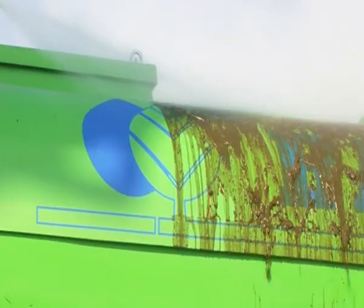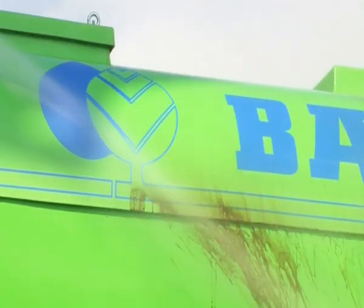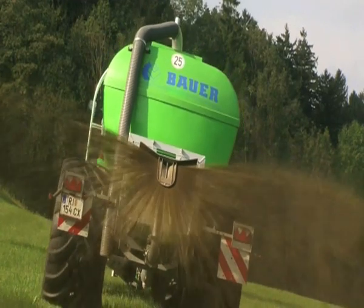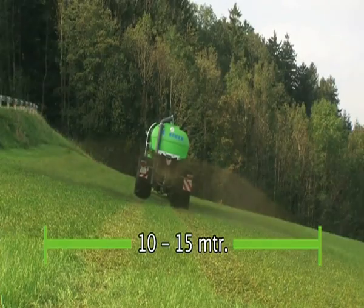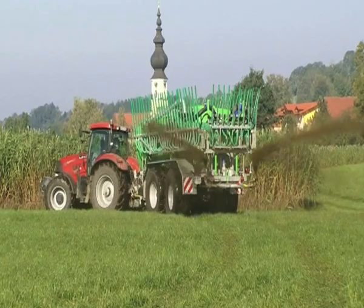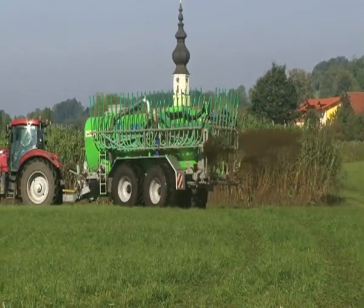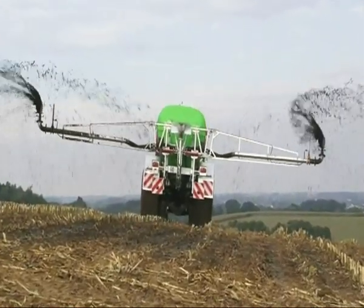The ultra-smooth surface of Bauer tankers makes cleaning and removal of slurry simple, and gives it a professional look even after years. Different spreading techniques are available for gentle distribution: the standard Bauer Baffle Plate Spreader, the oscillating spreader in spreading widths of 18 metres, 21 metres, or 27 metres with foldable sidearms.